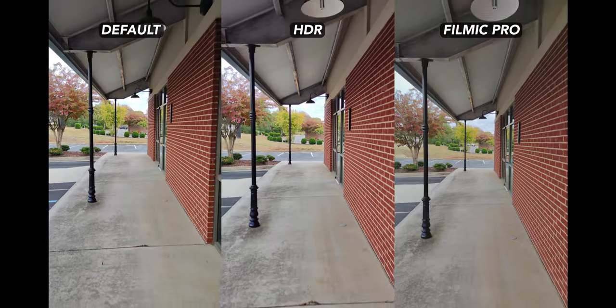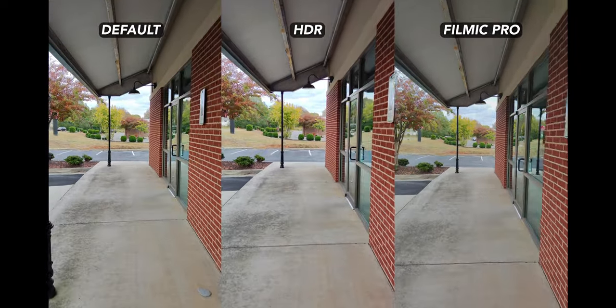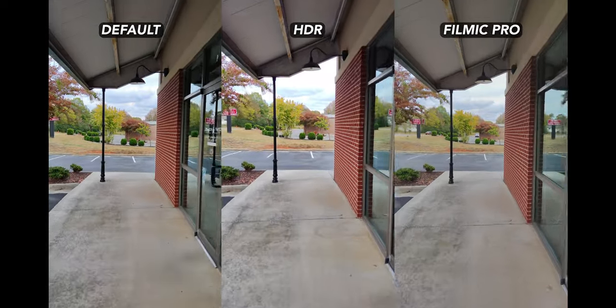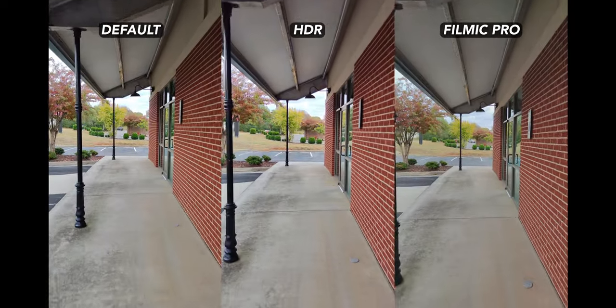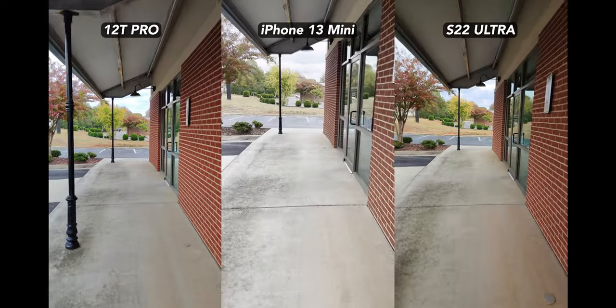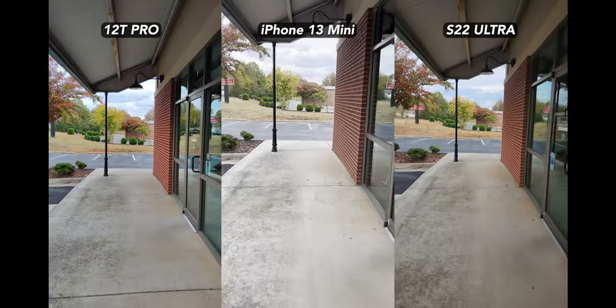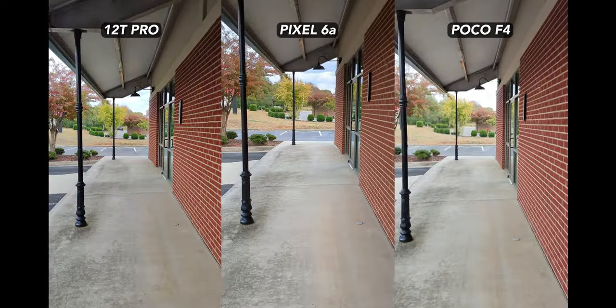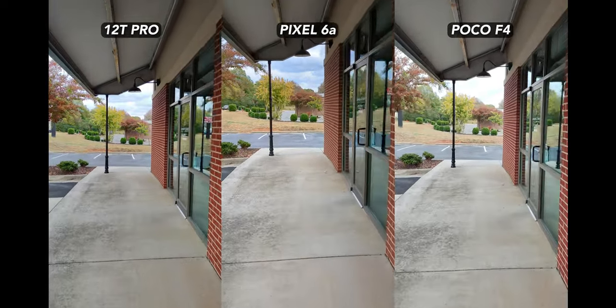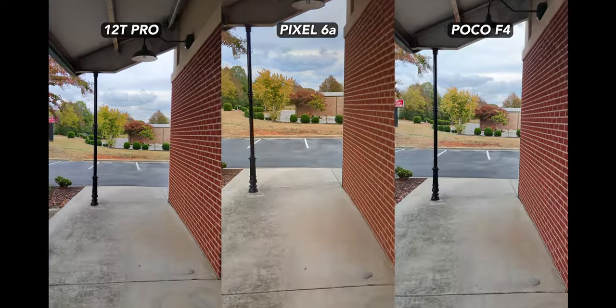Another shot from the main rear camera, and Filmic Pro does a better job limiting the clipping in the sky, but the stock app still handles itself well. Although the stock app with HDR mode on blows out the sky badly for some reason, the S22 Ultra wins again here — great color, no blown out highlights. The Pixel 6a comes in second this time. Not bad at all.